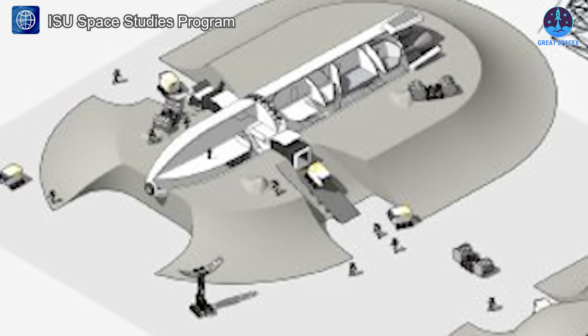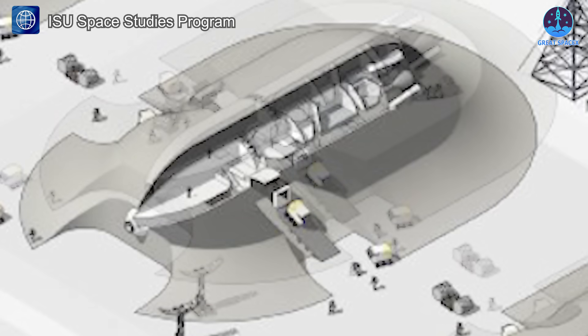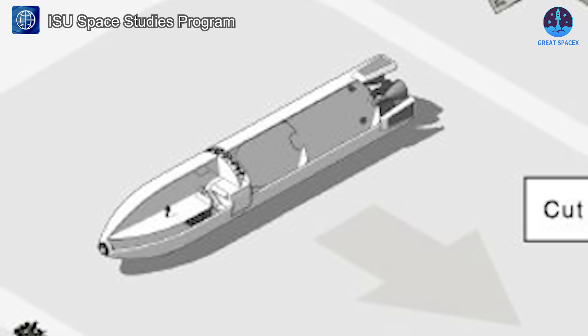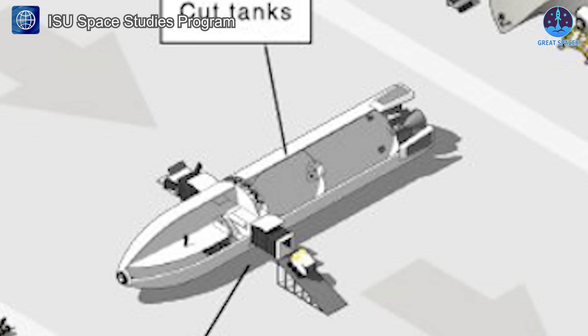The vehicle will ultimately rest between two parallel ridges of piled regolith, preventing rolling and providing structural support. With the Starship positioned horizontally, the next step is to empty its fuel tanks completely.